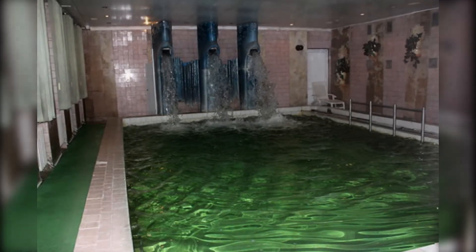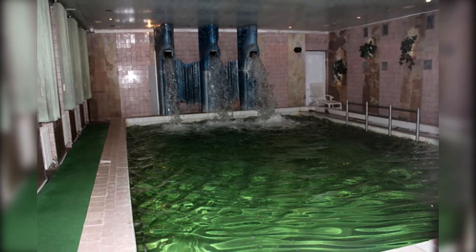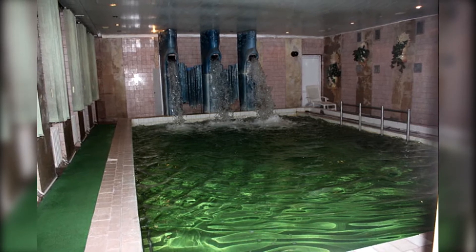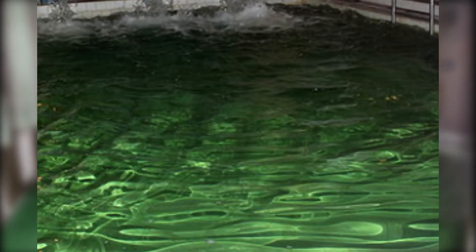I have always been interested in liminal spaces, but no other image has piqued my curiosity more than this one. There's just something so strange about the design, the sinister darkness of the photo, and quite possibly the weirdest part of it all — the green water.